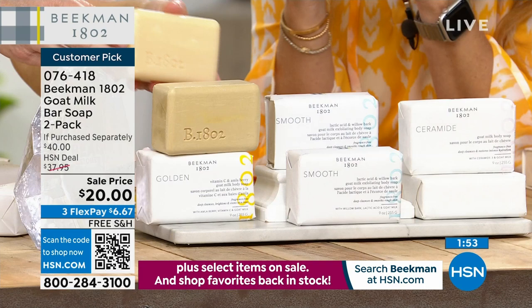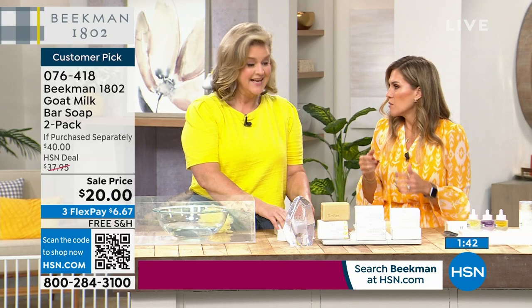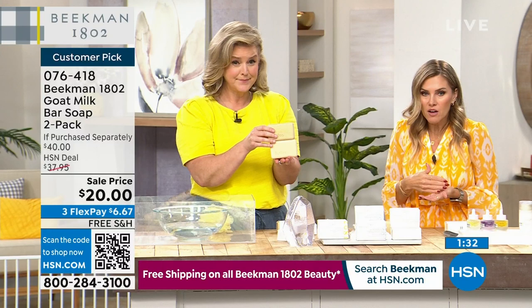Here's the thing: one bar is $20 because it's skincare for your body and you can use it on your face. Now you're getting two for the price of one. If you cut these in half, this is probably a year's worth of your face wash — these are all triple milled, just like your face wash.